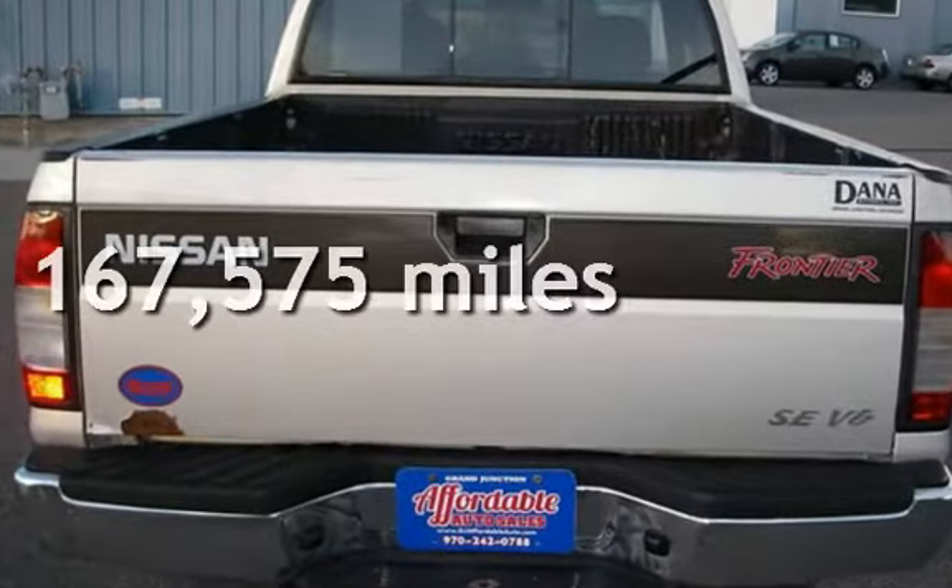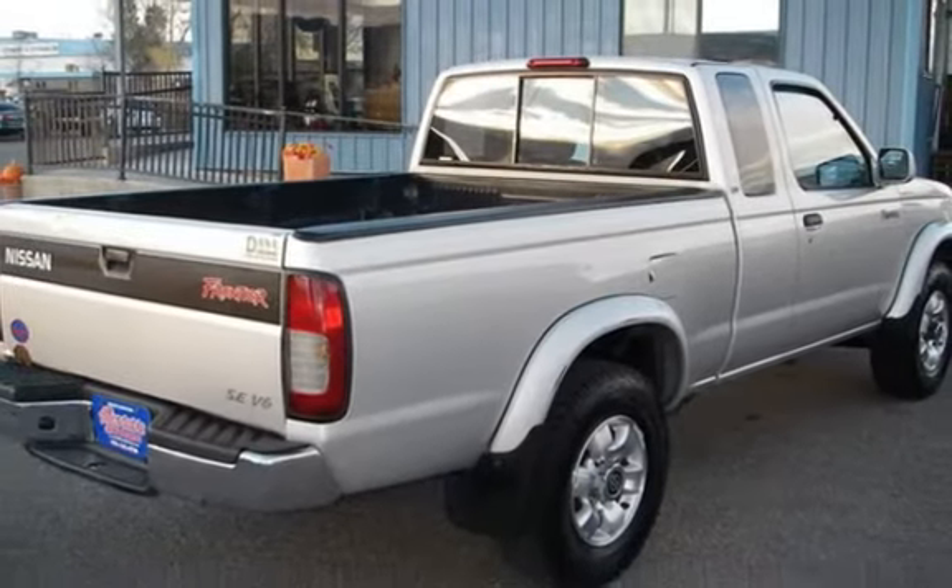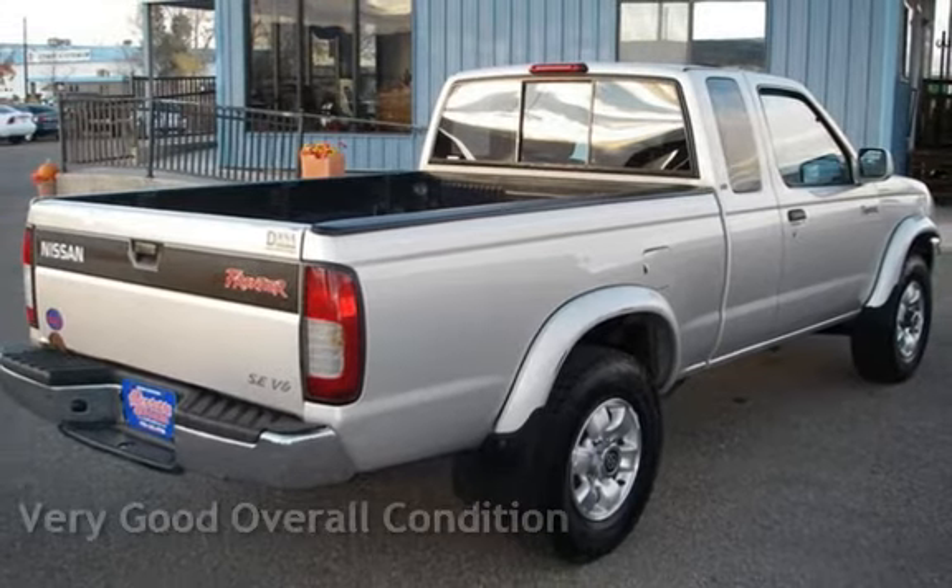This Nissan has less than 168,000 miles on the odometer. This vehicle is in very good overall condition.